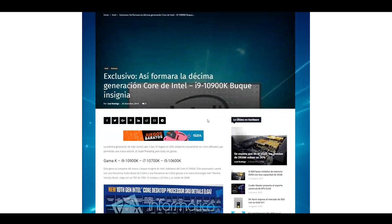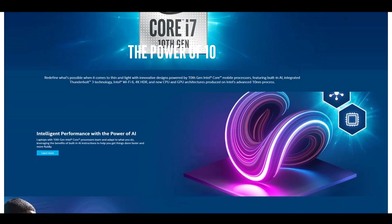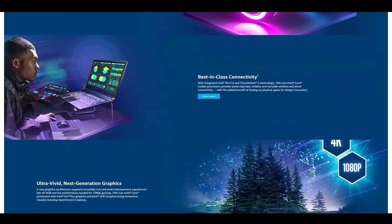On the 28th of December, just a few days ago, a company called Informatica Zero released a confirmed specs leak regarding Intel's latest mainstream CPUs, the 10th generation of core processors codenamed Comet S. There's been so much talk about it lately that I thought we should take a closer look and see what all the fuss is about.